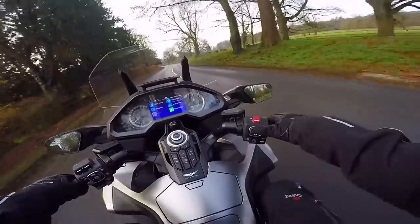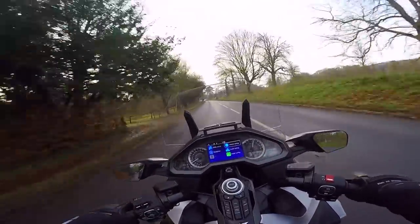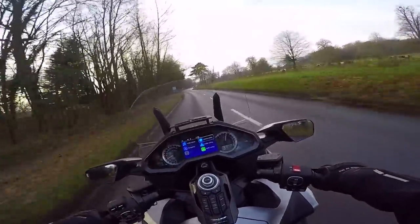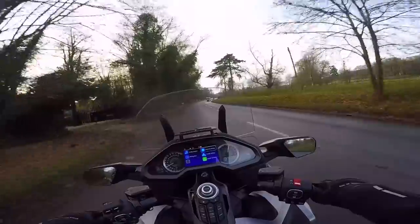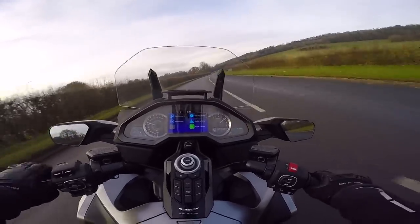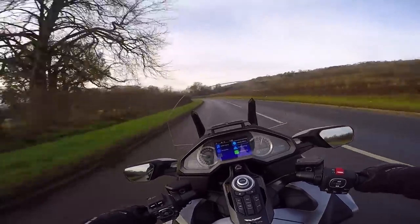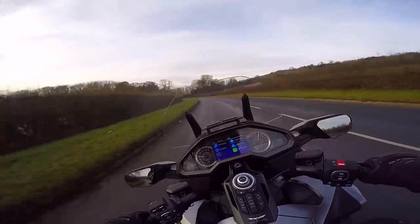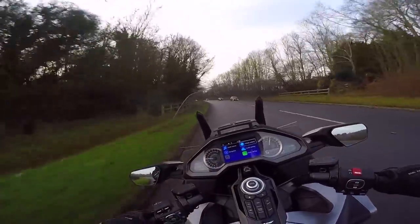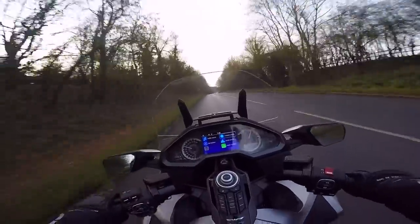I've switched it into sport mode, which should be a little bit more responsive on this faster piece of road. We're at 3,000 revs in third — I'm going to give it a little bit and see what happens. And she ain't slow, that's for sure. She is not slow. It's so silky and effortless — the torque of this engine is beautiful.